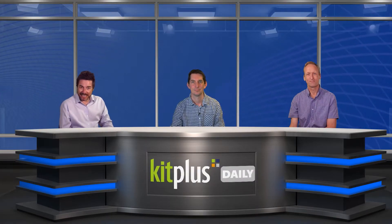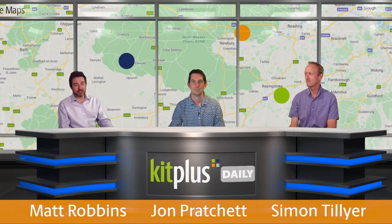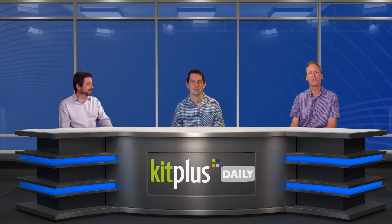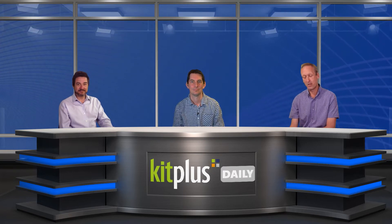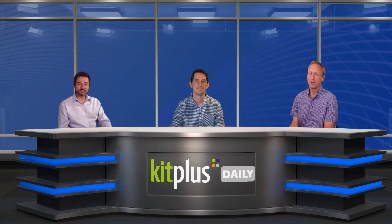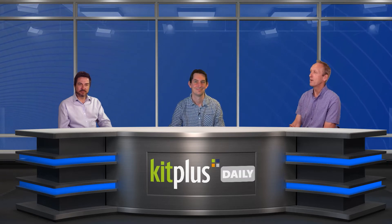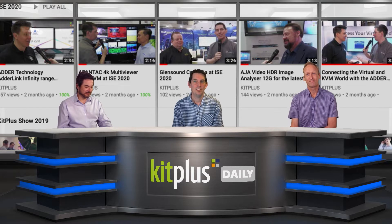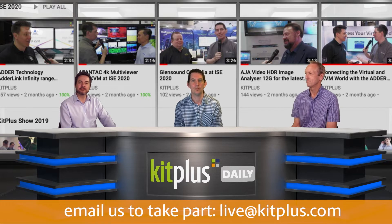Hi, welcome to Kit Plus Daily. It's Thursday the 23rd of April 2020. We are still in lockdown, but rest assured we are also still social distancing. Thank you for the feedback from last week's shows. We're trying and testing different things every time we do a show. This man is normally right now on the final day of NAB talking to exhibitors. We've recorded over 1500 interviews since 2010 and met some great friends along the way, covering breaking news from shows such as IBC and NAB. Although we can't travel, we can link via the virtual studio.